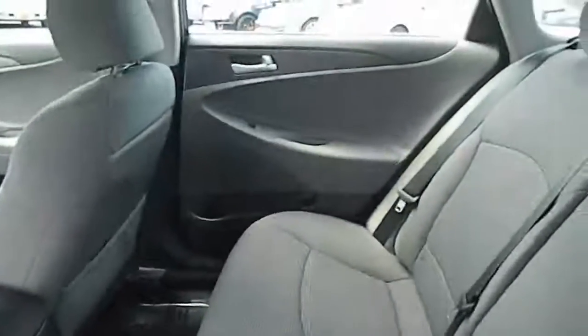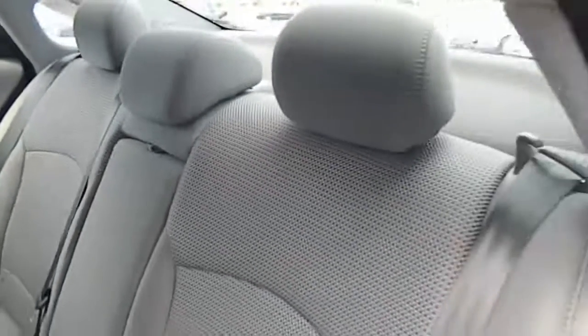Childproof rear door locks, rear window defroster, daytime running lamps, daytime running lights. This beauty will make even your house keys jealous. Drive it today.